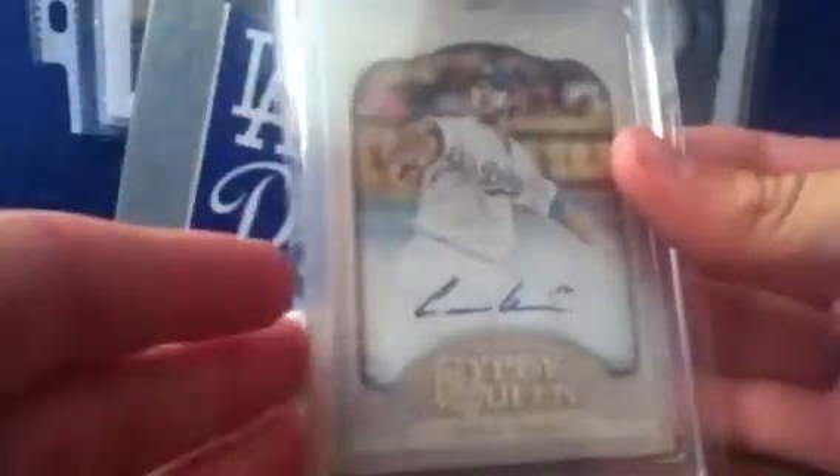Number 12: Andre Ethier Gypsy Queen Uncarded from 2012 Gypsy Queen.